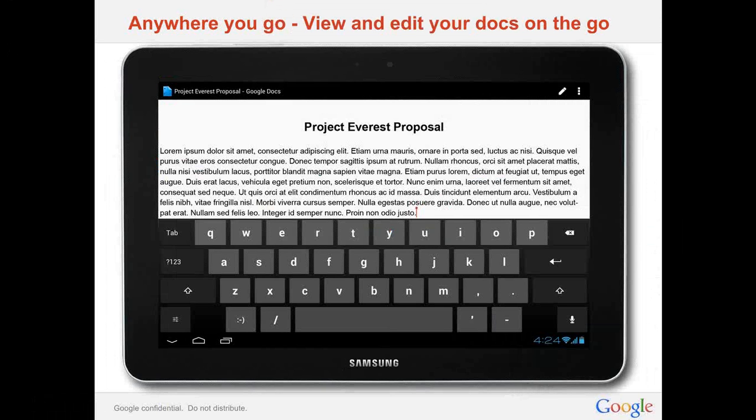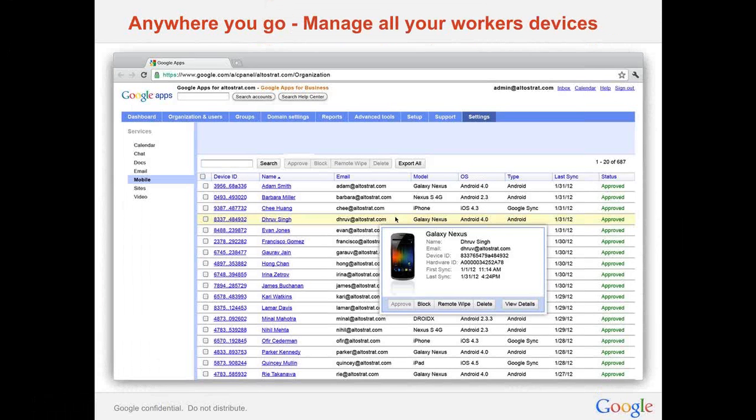You can also edit docs on the go. Docs created with Google Apps are stored in the cloud and instantly available from any device with a browser. Mobile Docs goes beyond viewing and actually lets you collaboratively edit documents right from your phone or your tablet. And you can manage all of your workers' devices as well.